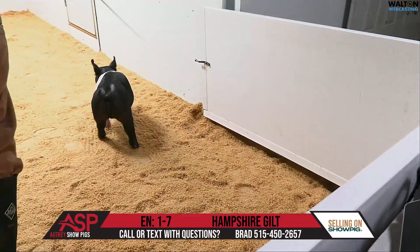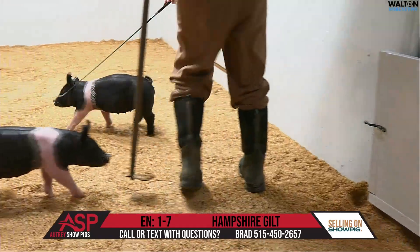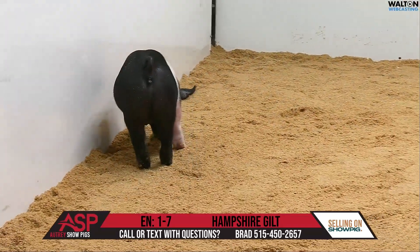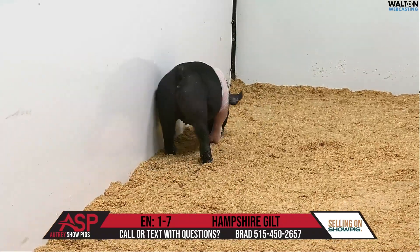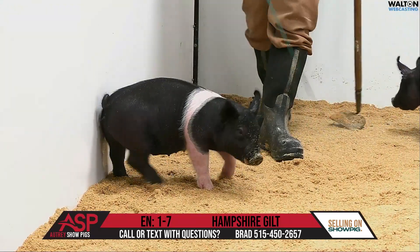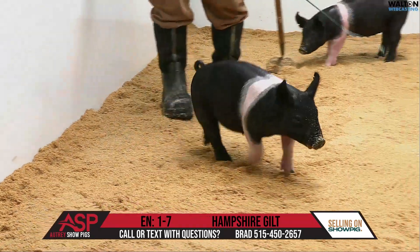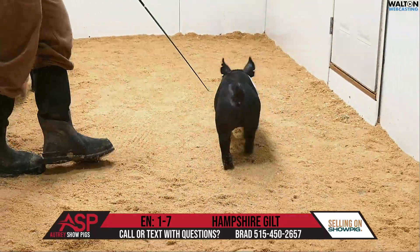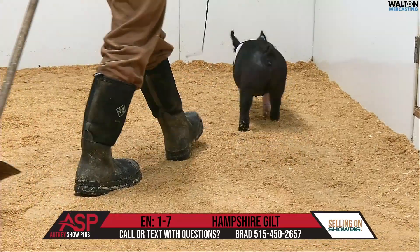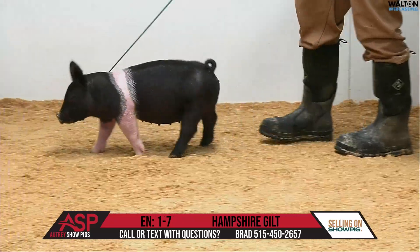1-7, Hampshire Goat, has a lot of similarities to her sister in 1-5. Probably not just as lean right on the top side of her skeleton in terms of her muscle shape. She probably has a little bit more of a maternal swoop to her belly than 1-5. But in terms of just what this one brings with her lower stifle and how she ties into her hock, she just looks stouter in that realm. This is another quality individual in 1-7, Hampshire Goat.